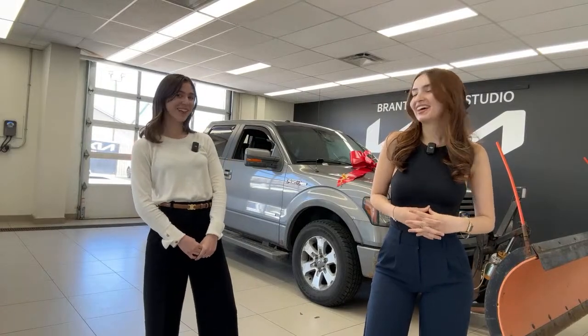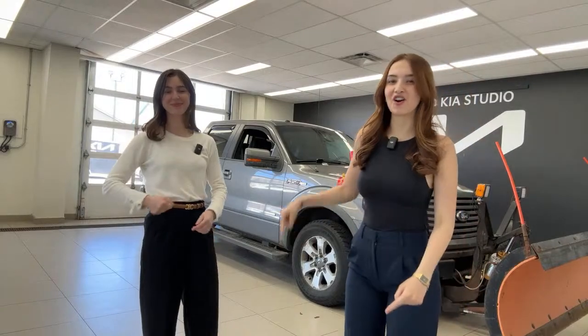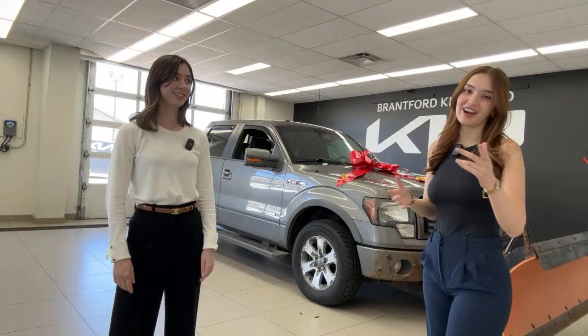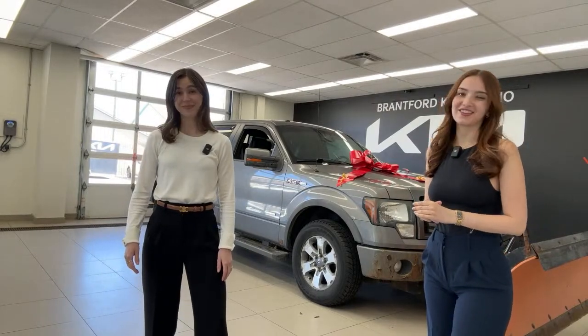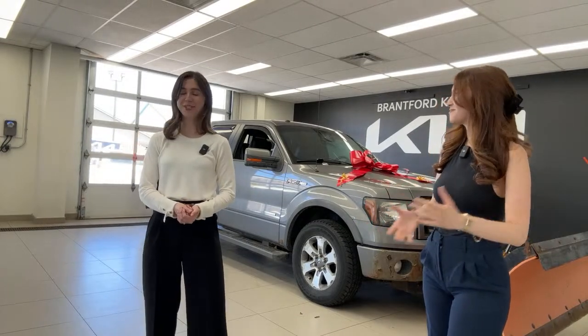Hi everyone, my name is Gabby. And I'm Charlotte. And it may be April Fool's, but today's video is no joke.